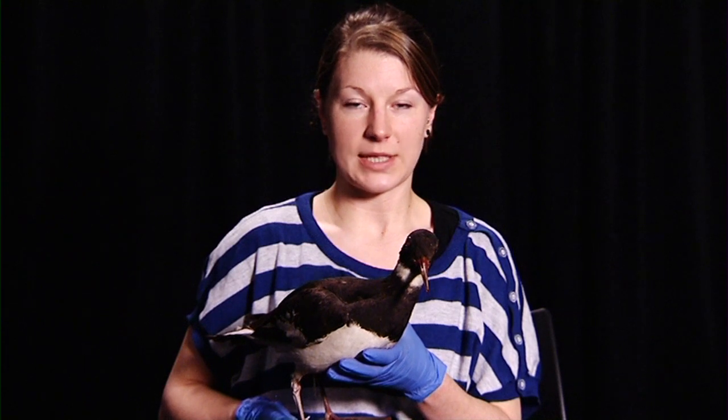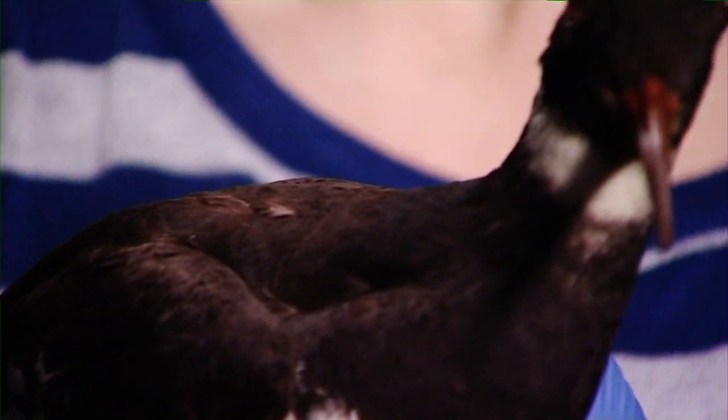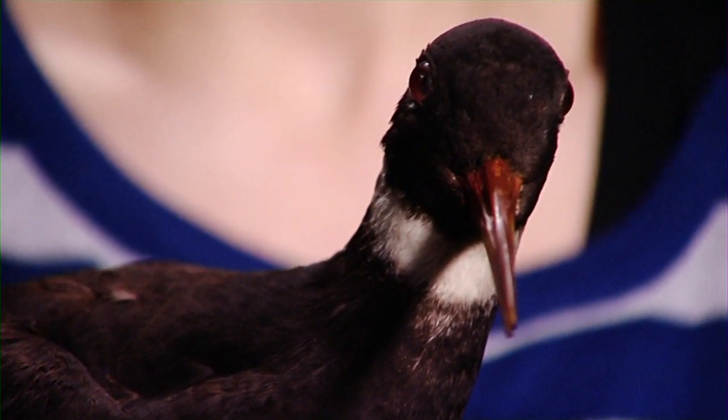This is another wader, an oyster catcher, and as the name suggests, it likes to prey upon mollusks. It uses its strong, broad red bill to prise or smash open mussels and, to a lesser extent, oysters.